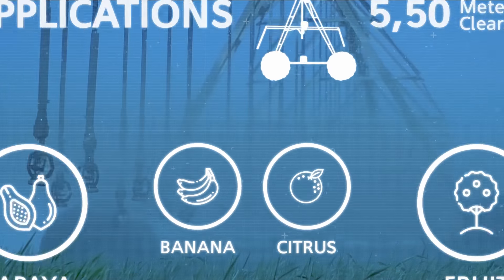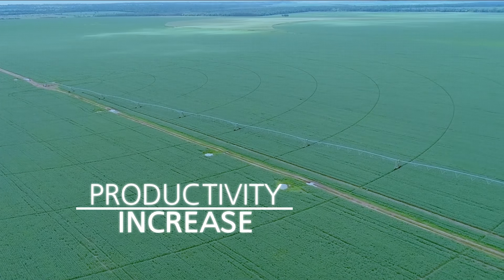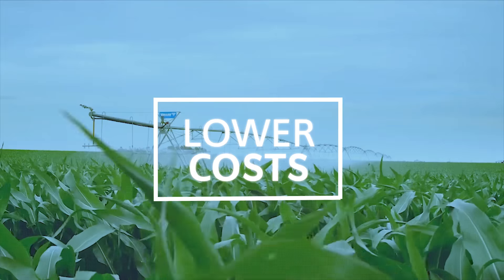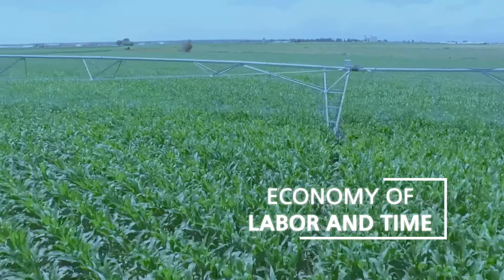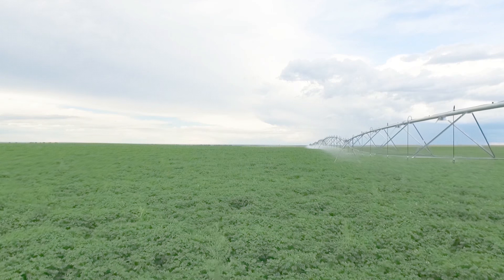The benefits of center pivot irrigation include increased yields in less cultivated area, protection against drought, decreased production costs, larger scale and greater efficiency, making multiple harvests per year possible. In addition, center pivots use 25% to 50% less water than traditional irrigation, and offer better precision.